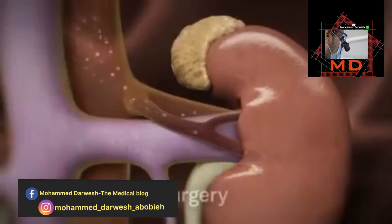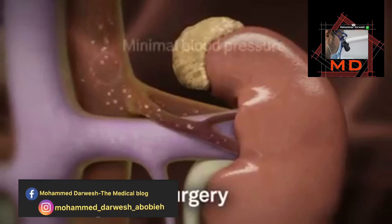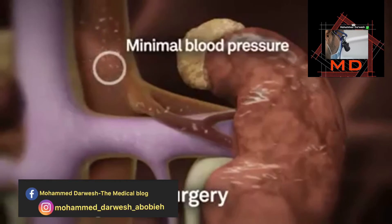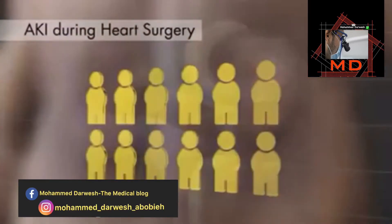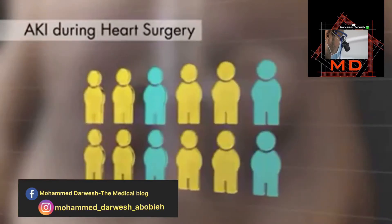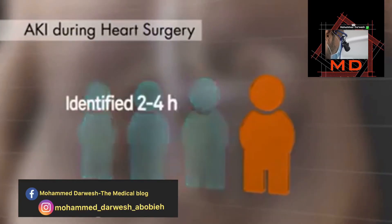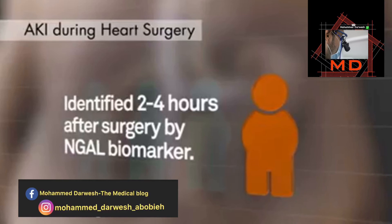During heart surgery, the cardiopulmonary bypass pump maintains only a minimal blood pressure. As a result, kidney perfusion is often reduced and the kidneys are frequently damaged. One in three patients undergoing heart surgery develops AKI, and one in four of these patients will subsequently require renal replacement therapy. These patients can be identified as early as two to four hours after surgery by means of the N-GAL biomarker.